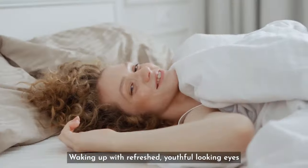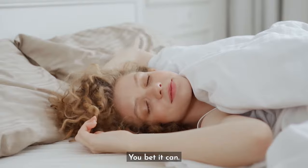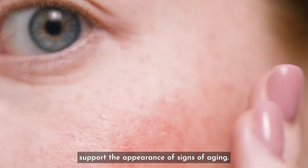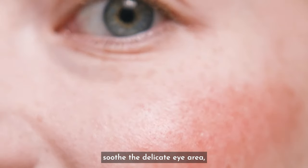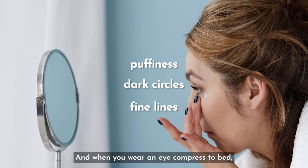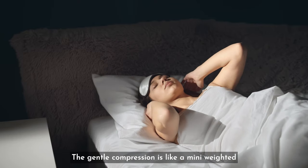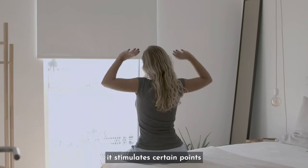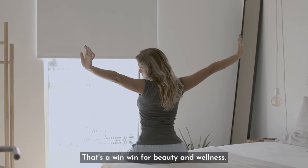Here's a dreamy idea: waking up with refreshed, youthful-looking eyes. Wearing a castor oil eye compress can rejuvenate tired eyes and support the appearance of signs of aging. Castor oil's emollient and anti-inflammatory properties soothe the delicate eye area, helping with the appearance of puffiness, dark circles, and fine lines. When you wear an eye compress to bed, you're supporting more restful sleep — the gentle compression is like a mini weighted blanket for your eyes, promoting oxytocin and melatonin production and stimulating points that support deeper sleep and better organ function.